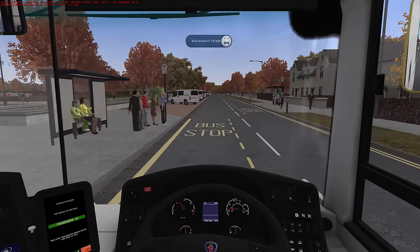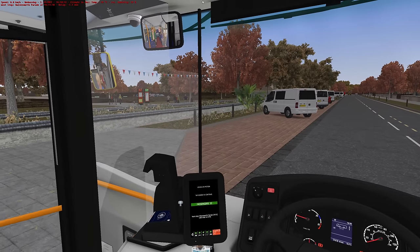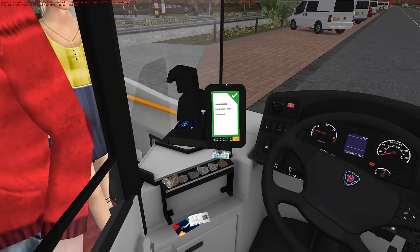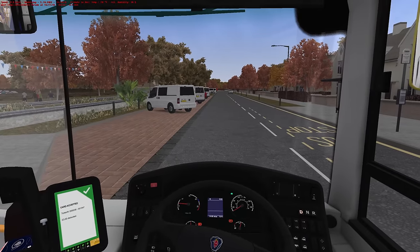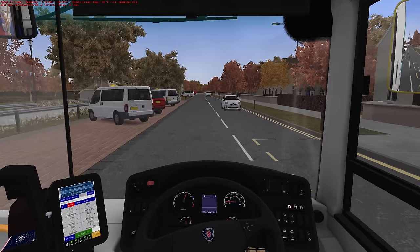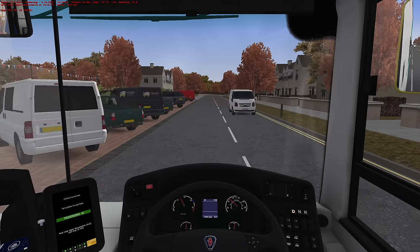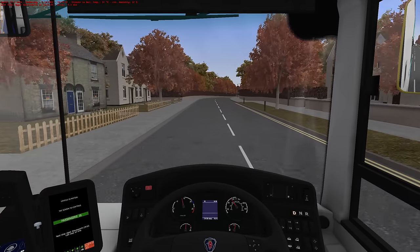Right, here we go — Wavesworth Parade, still got no idea where we are. Hello, morning sweetie. Hiya driver. I need to actually get into the habit of counting people off on the ticketer, but I never, ever do it. It's just something I've never got round to. It doesn't really serve a purpose, does it? Because on OMSI when the bus is full, people will just stop getting on — whereas in real life I guess you've got to keep more of a tab on it.